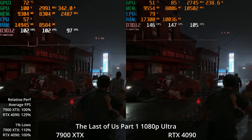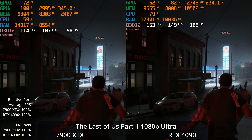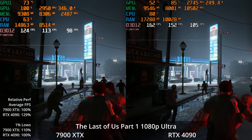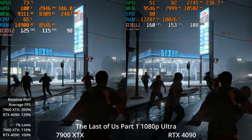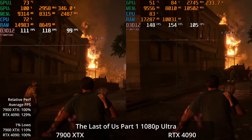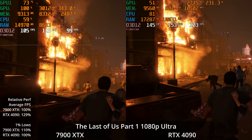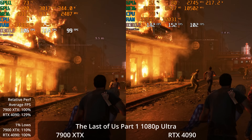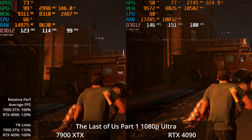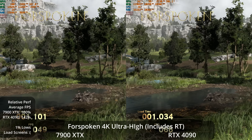At 1080p Ultra settings, interestingly the 7900 XTX actually pulls ahead in the 1% lows. The 4090's GPU percentage is down in the 80s — definitely hitting the CPU limit. The 7900 XTX hits that limit at a higher point, which is normal for AMD using less driver overhead. So the 7900 XTX has a 10% lead in 1% lows, but the 4090 still has a 29% lead in averages.